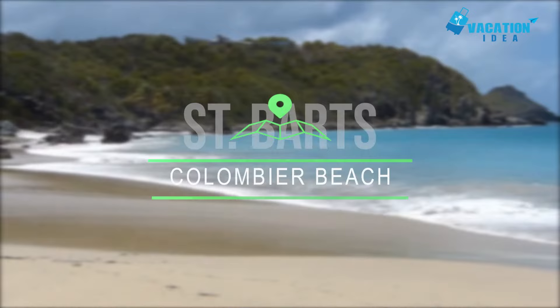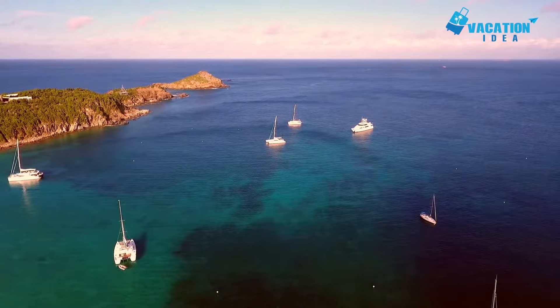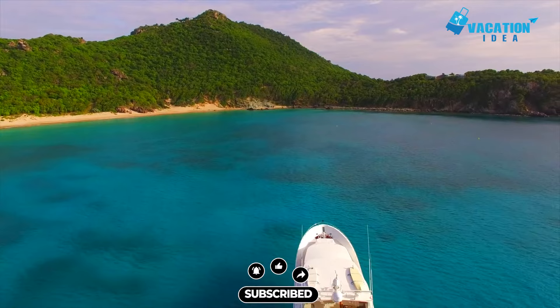At number 7, Columbier Beach. Sometimes beauty comes at a price, and that's the case with Columbier Beach. This unspoiled slice of soft white sand and translucent waters at the island's tip is only accessible by boat or a half-hour hike down a goat path. You might encounter some curious animals, as well as iguanas and tortoises, as you hike to the shore. But it's worth the effort — this beach is one of the island's most beautiful and least crowded.